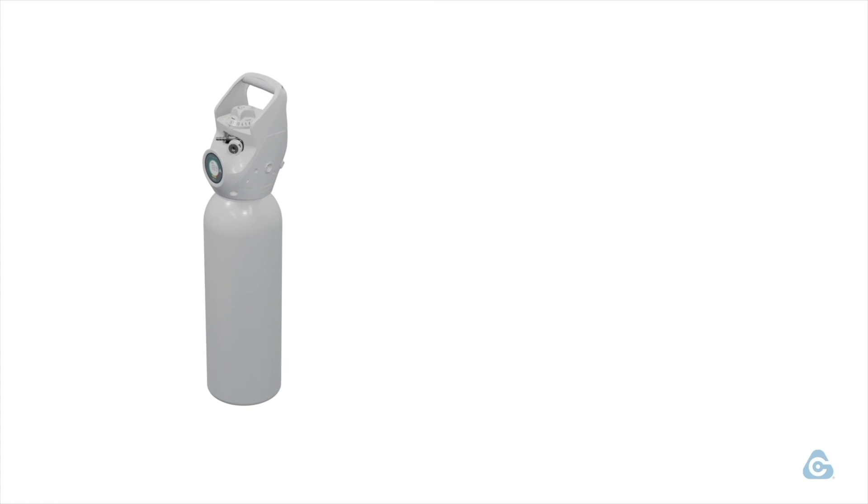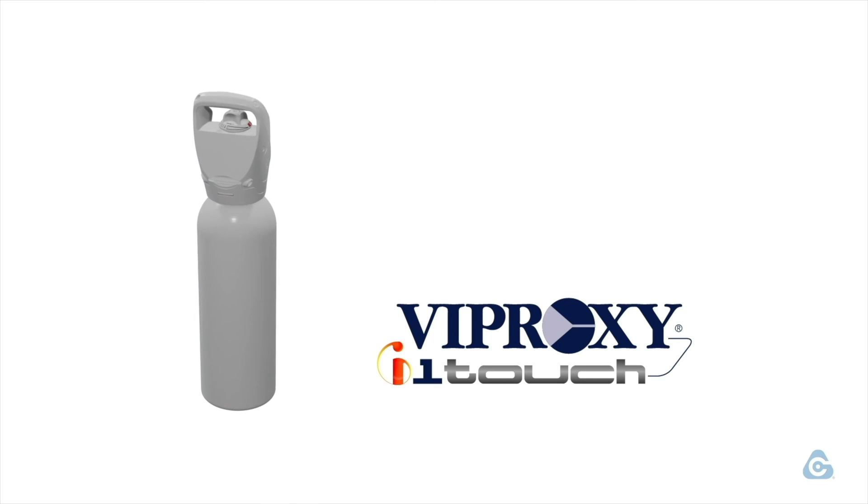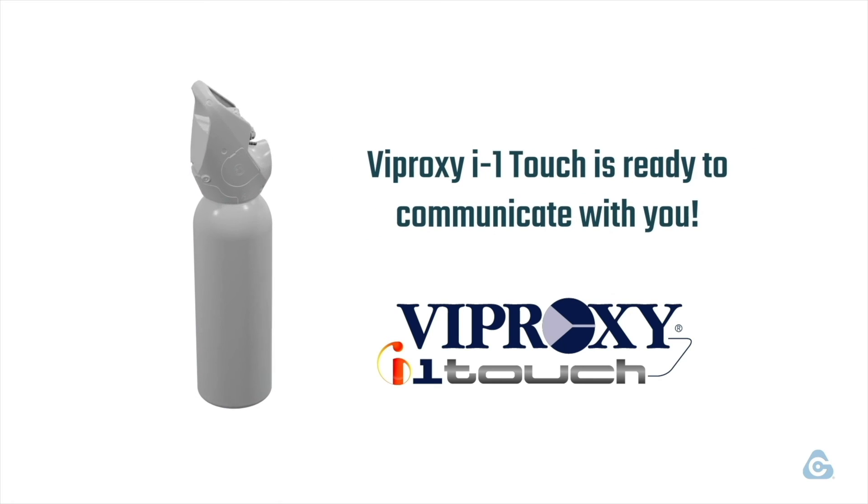Discover everything about your O2 cylinder by using the Cavana Group Smart Oxygen Valve. Viproxy I-1 Touch is ready to communicate with you!